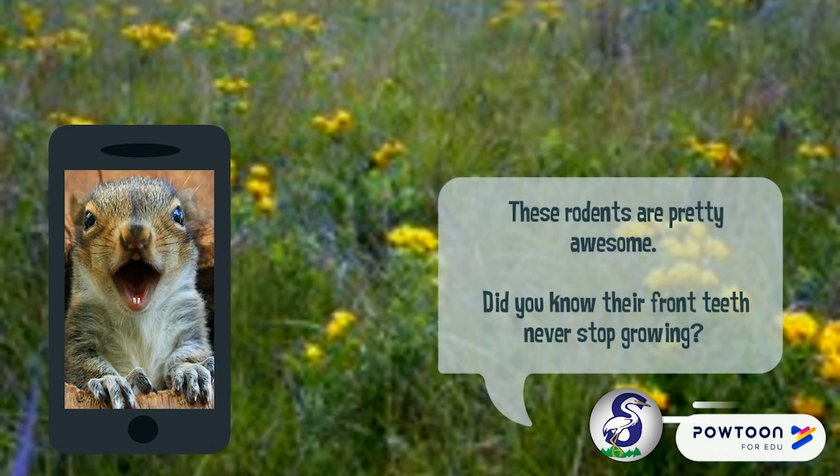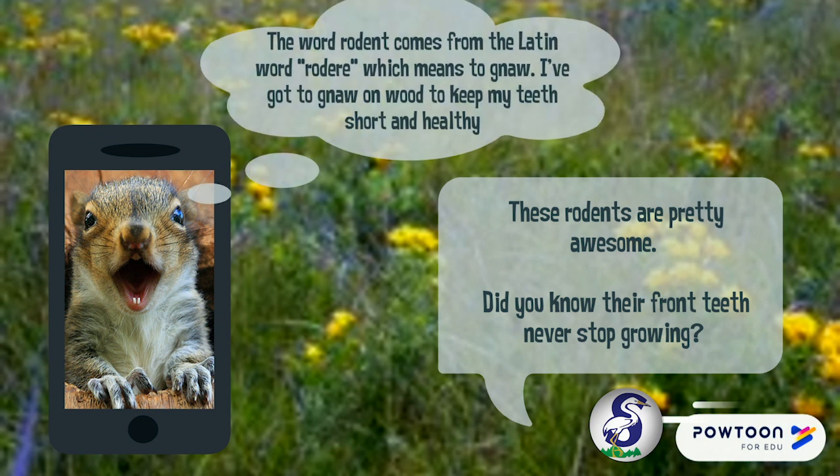These rodents are pretty awesome. Did you know that their front teeth never stop growing? The word rodent comes from the Latin word rodere, which means to gnaw. I've got to gnaw on wood to keep my teeth short and healthy.